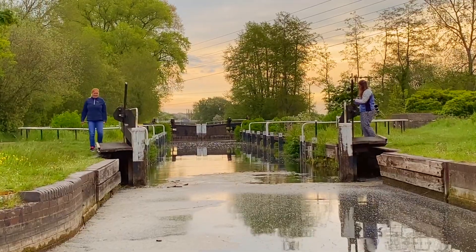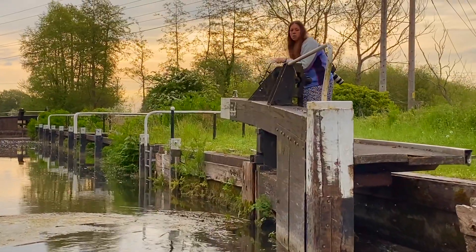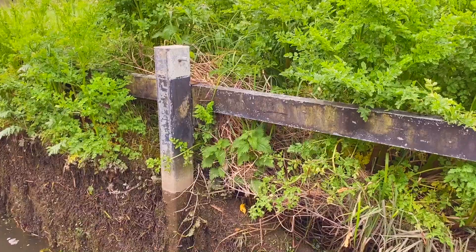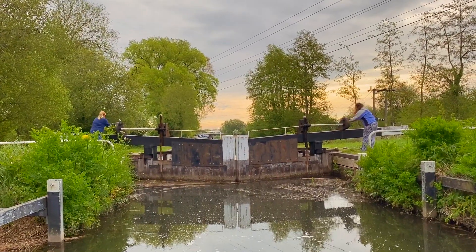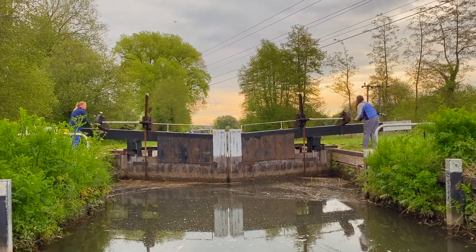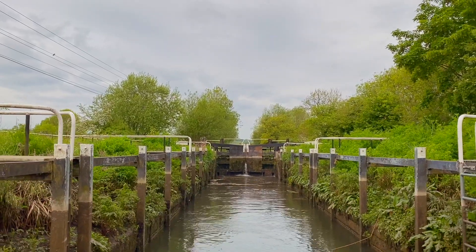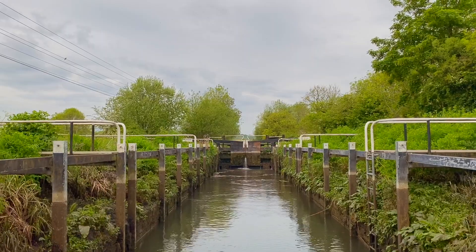Turf-sided is perhaps not the best description, as they're really covered in shrubbery rather than square patches of turf as we might imagine it today. Locks like this take more water to fill and therefore take longer to pass through, yet there's something fascinating about them — they're just so different. As the lock fills, the greenery on the edges submerges, only returning to the surface when the lock is drained once more. Due to the increase in maintenance effort, most turf-sided locks were phased out and replaced with brick-lined locks a long time ago. Only Monkey Marsh Lock and Garston Locks remain like this on the Kennet and Avon.